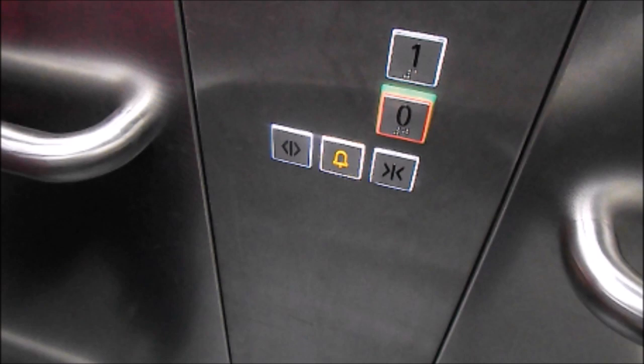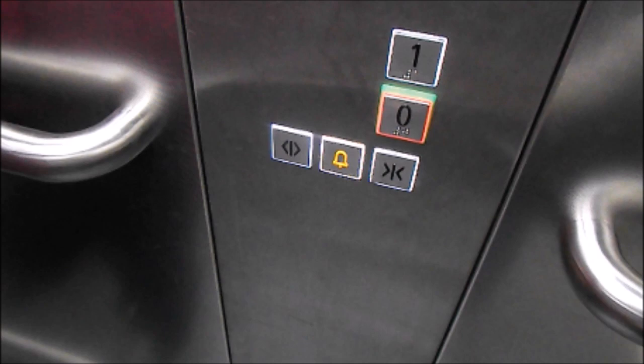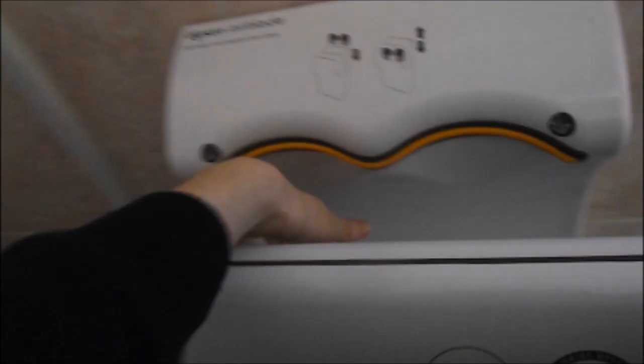Next is It's Noah, and his question is: when are my next hand dryer compilations? I'm not quite sure yet because I haven't quite got enough videos for one. So stay tuned and hopefully I'll get more clips.